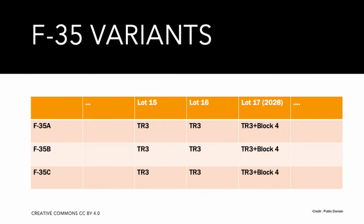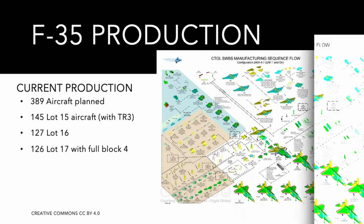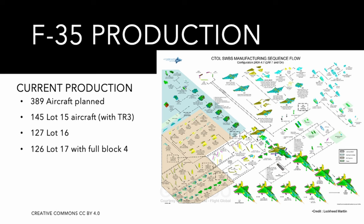The block designation refers mostly to software, while the hardware upgrades are called technology refreshes. The block production is then split into lots, so Lockheed Martin's current production run is a batch of 389 aircraft for US and international customers, consisting of 145 Lot 15 aircraft with the TR-3 and modified Block 3F software as a baseline, 127 Lot 16 jets, and an option for 126 Lot 16 aircraft for Finland, Belgium, and Poland to be delivered with all the Block 4 capabilities.